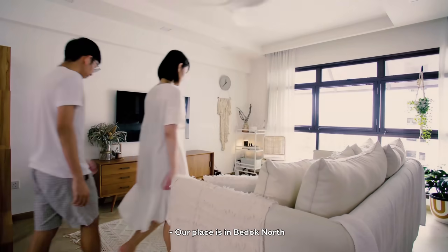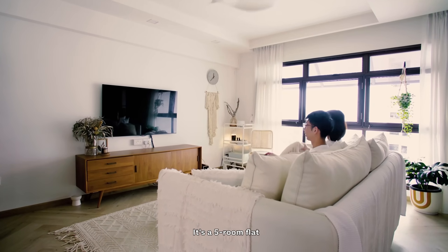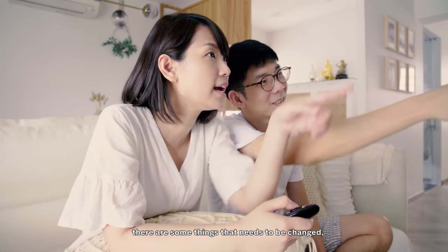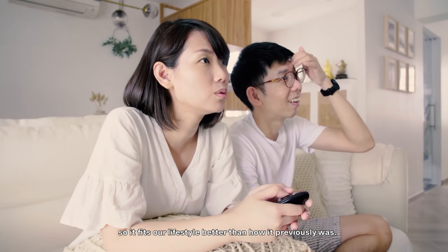Our place is in Bedok North. It's 110 square metres — a five-room flat. Living here for five years, and we do feel that there are some things that need to be changed, so it fits our lifestyle better than how it previously was.